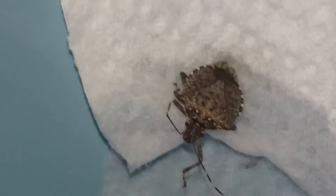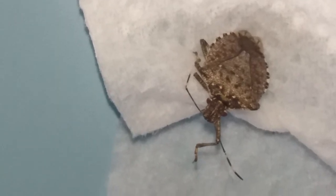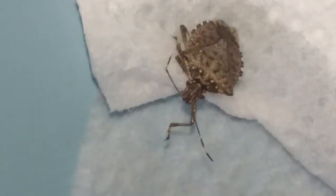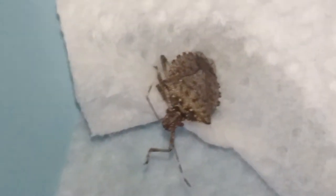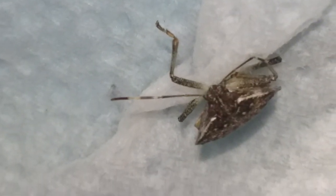But if anybody knows what type of bug this is, I would love for you to get back to me. Thank you for checking out this kooky video on this crazy crazy bug.